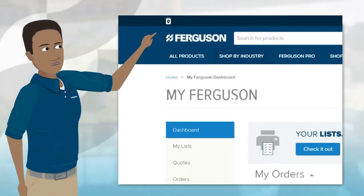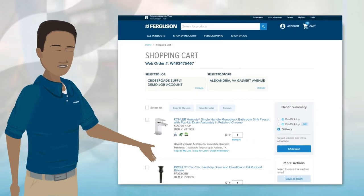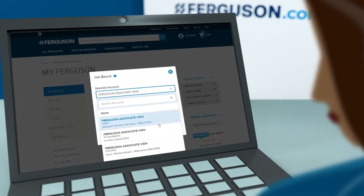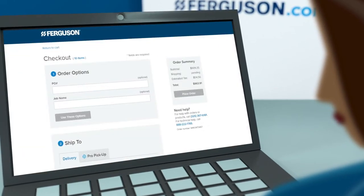Visit the job board in the upper left corner of your home page. Select your account and counter location to see specific local pricing and inventory levels. The job board allows you to easily switch between your accounts, jobs, and locations, so you can start placing orders right away.